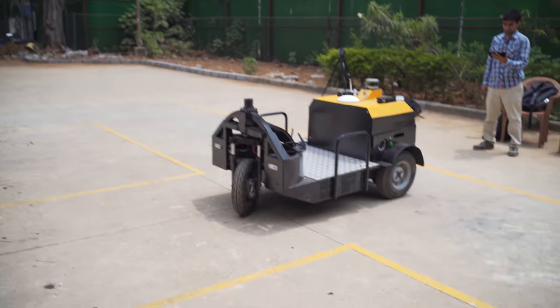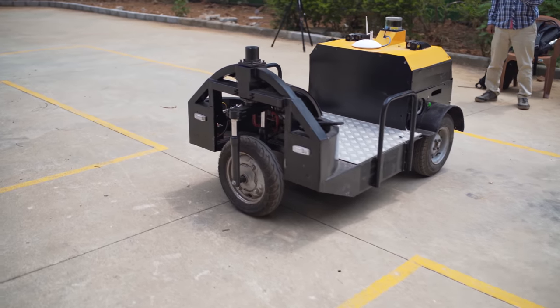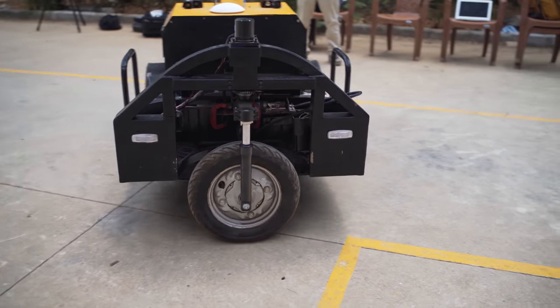Each of the motors in the front can run at different RPMs — that's how we turn. It's called a differential drive system. The rear wheel steers to match the same angle that the front wheels drive it at.